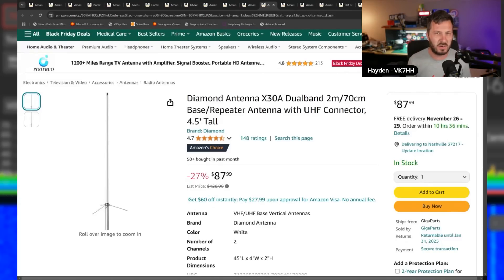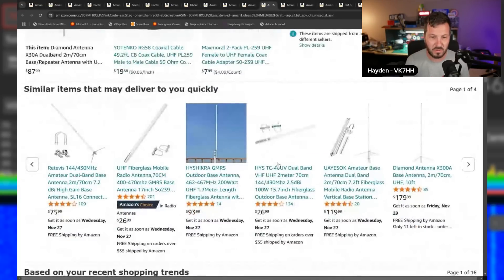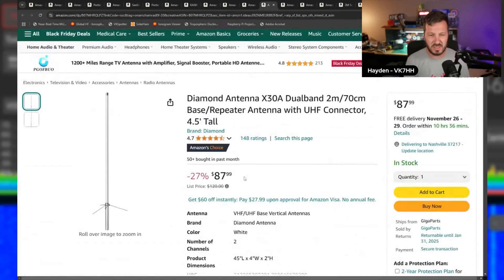While not necessarily a Black Friday-specific deal, the Diamond X30 base station antenna for 2m and 70cm is still on sale. I've used these antennas for years — they're really robust, great for home and portable use. This is the shortest version at $88, 27% off. They also have longer versions for more gain. The X30 is a great choice if you want to upgrade from a handheld antenna or get a base station antenna outside.